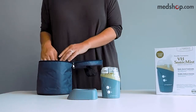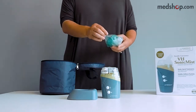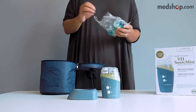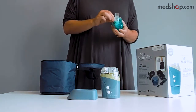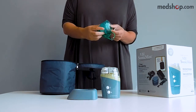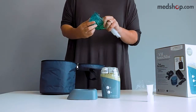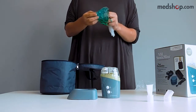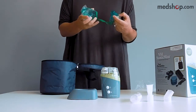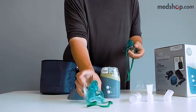Here is the nebulizer base and the accessories. You have a choice of five different medication methods: the adult mask, the child mask, the short mouthpiece, and the nasal piece. Each of them can also be used with an extended tube, making it extremely easy to adapt to the person using it.